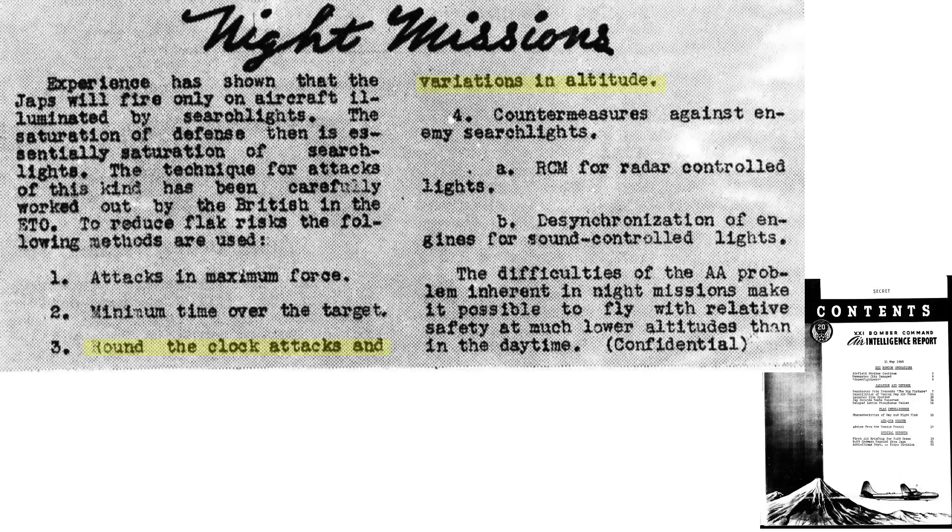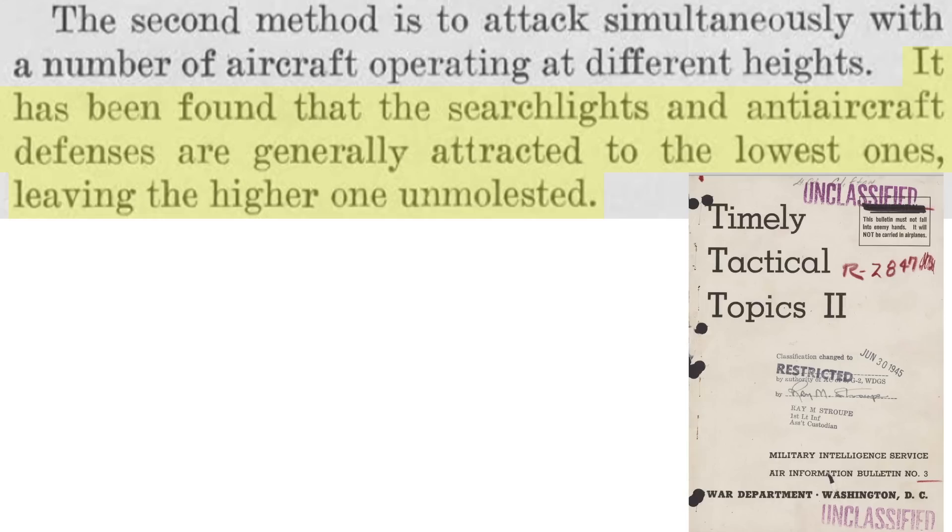Bombers should approach the target at different directions and altitudes. Experience has shown bombers attacking at lower altitudes at night will experience fewer losses than those flying during high-altitude daylight raids. Searchlights and therefore flak gunners will generally target planes at the lowest altitudes, leaving bombers at higher altitudes free from attack.